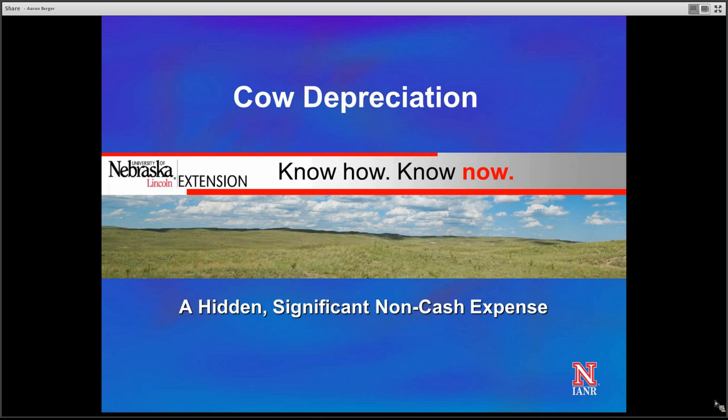I'm Aaron Berger. I'm a University of Nebraska Extension Educator located in the South Panhandle of Nebraska, and today I'd like to talk about cow depreciation, which is a hidden but significant non-cash expense to the cow-calf enterprise.